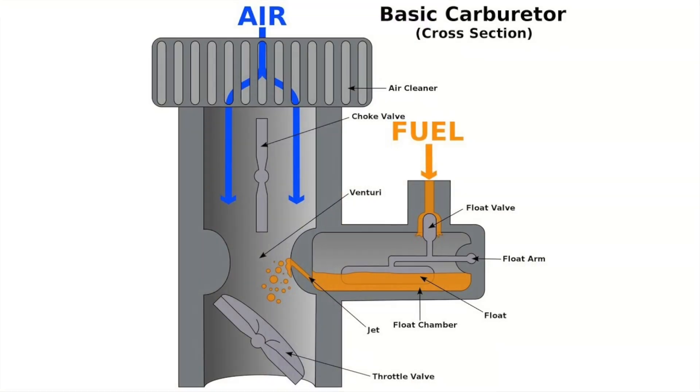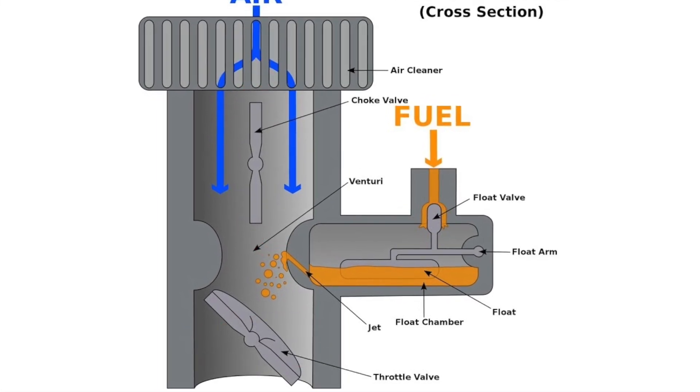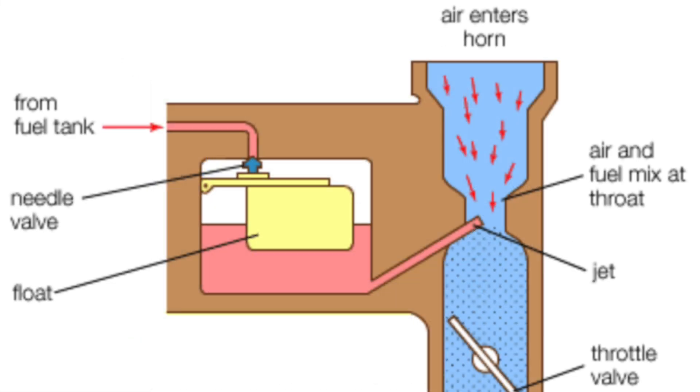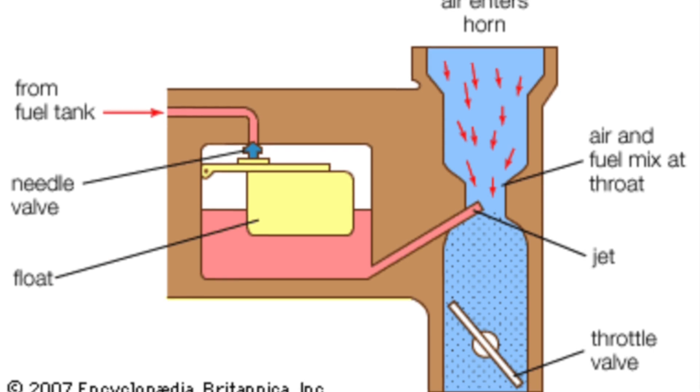The carburetor relies on a series of mechanical parts like valves and jets to do this. When you press down on the gas pedal, you're really opening up a throttle that lets more air flow into the engine, which in turn pulls more fuel from the carburetor. The result? More power.